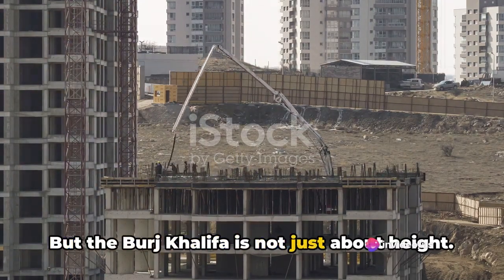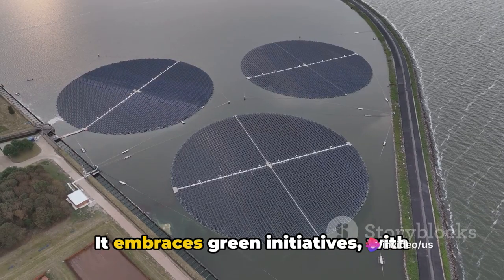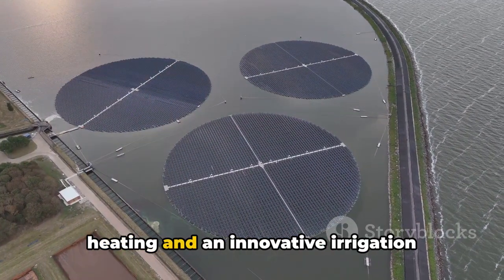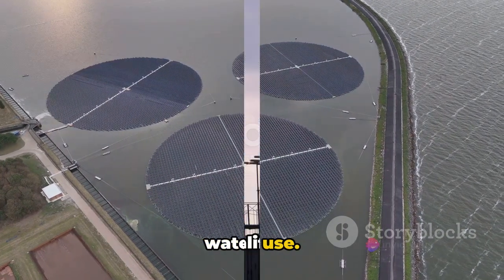But the Burj Khalifa is not just about height. It's a testament to sustainable practices too, embracing green initiatives with features like solar panels for water heating and an innovative irrigation system that collects condensation for water use.